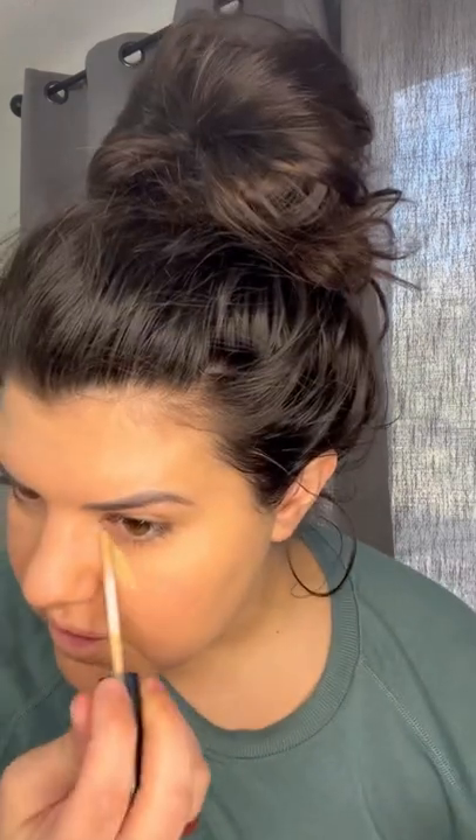Today I'm going for a MAC look for the MAC challenge on TikTok. I'm going to use my NC25 MAC Studio Fix foundation and apply it with a beauty blender. Then I'm going to go in with my 24-hour Smoothwear Studio Fix concealer from MAC, which I love.